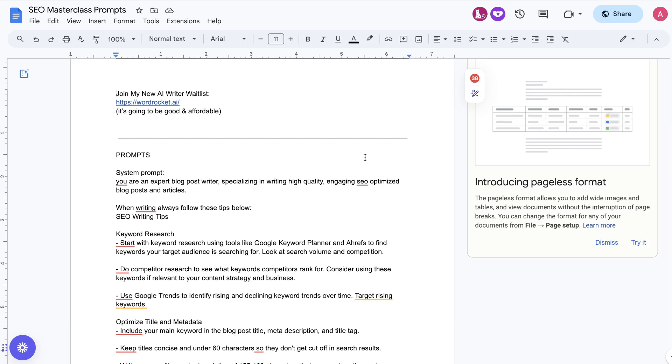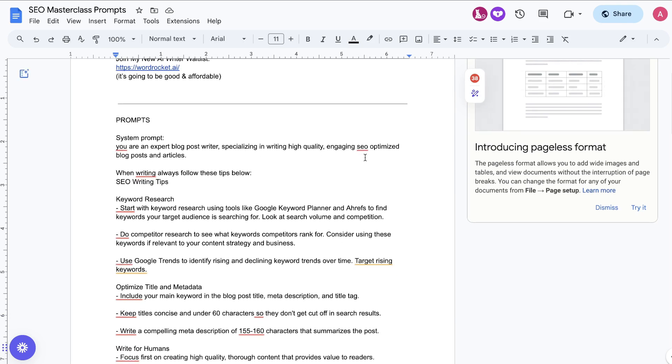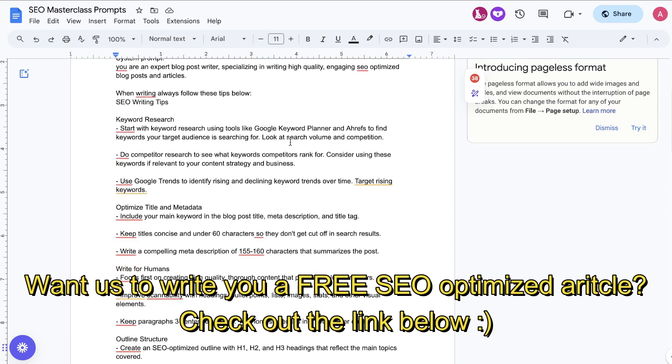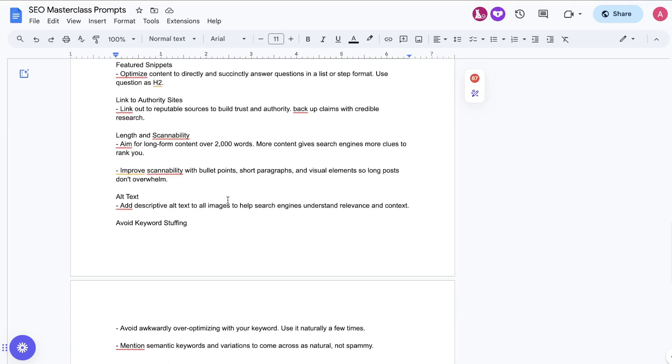The first and most important thing that I did was I primed the AI. I told the AI exactly what it needs to follow to write SEO optimized content. I did this by extracting the main SEO recommendations and tips from different websites and condensing them into one specific prompt, which you can find in my SEO masterclass prompt document — linked in the description below.